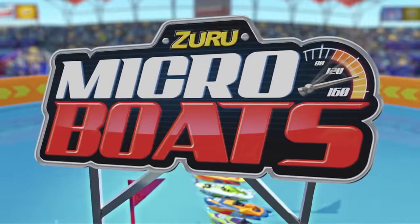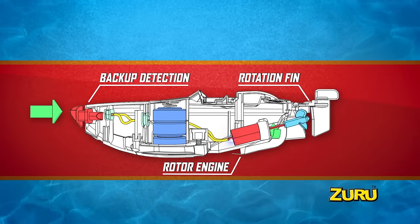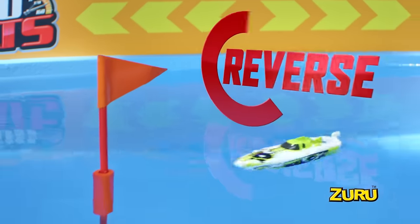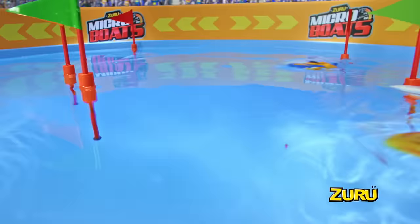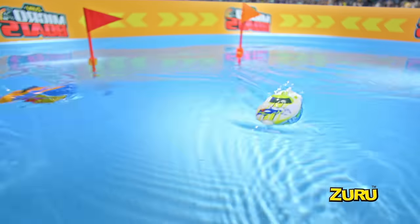The race is on with Zuru Micro Boats — water activated, fully motorized miniature boats that really race in water. Smart sensor navigation technology lets you hit a wall and escape with a reverse turn. Handle in four directions and perform awesome 360 degree donuts. Experience extreme speeds and insane crashes.